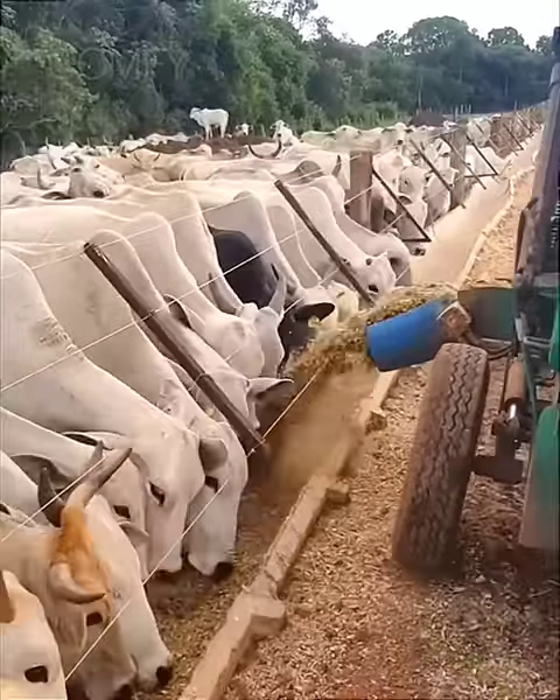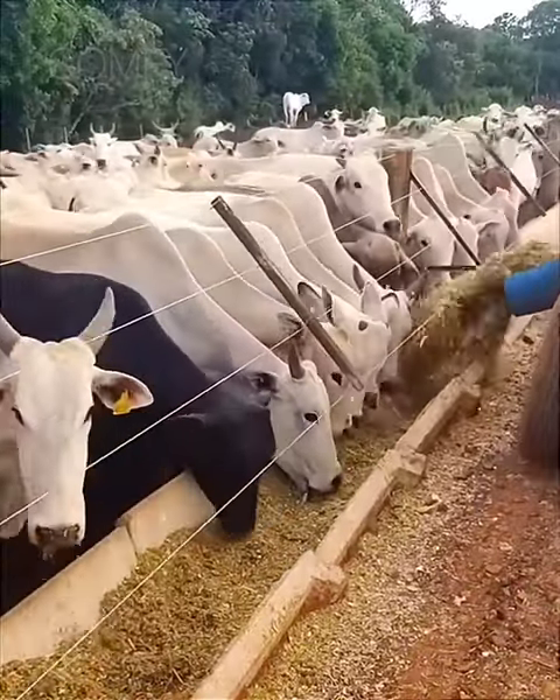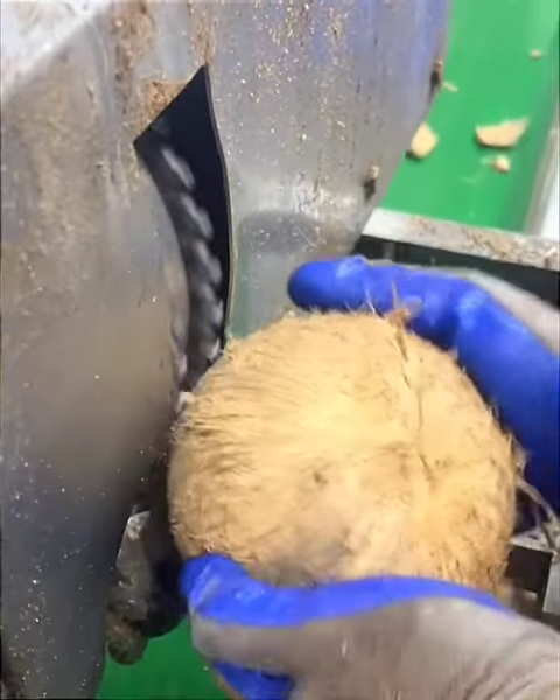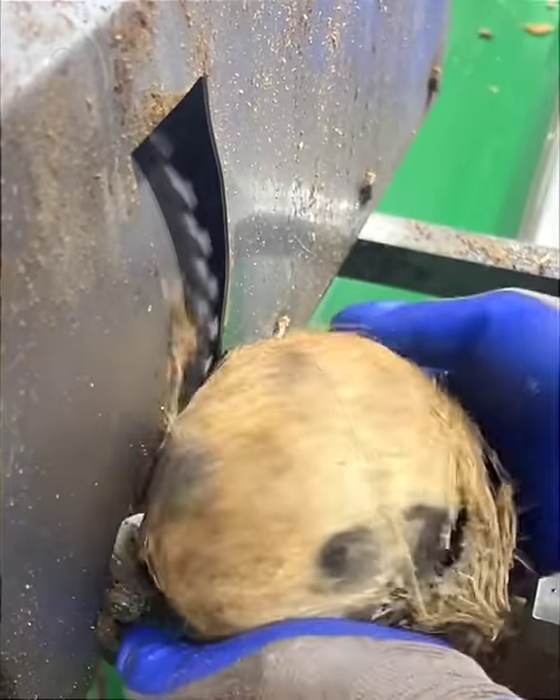A cattle feed blower mixes and blows hay for animals. This rotating mechanism makes it easier to peel off a coconut's hard shell.